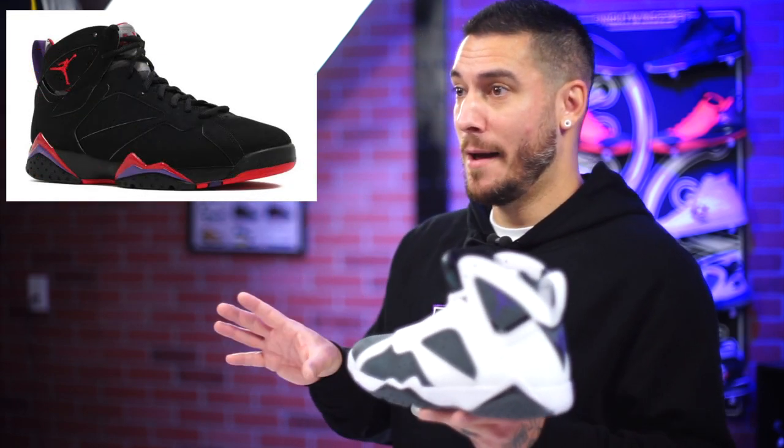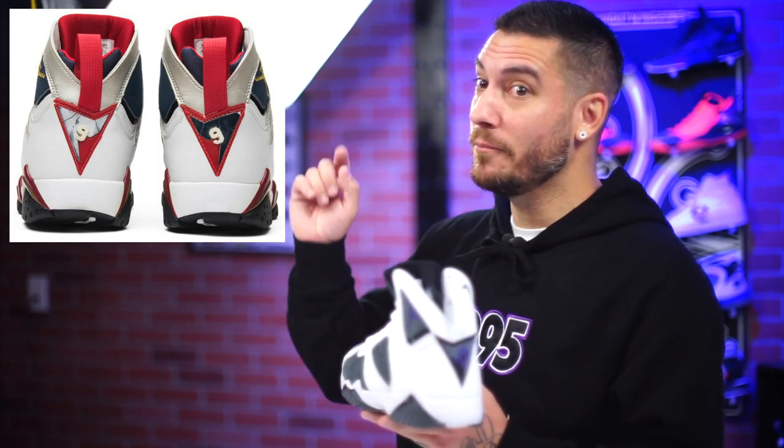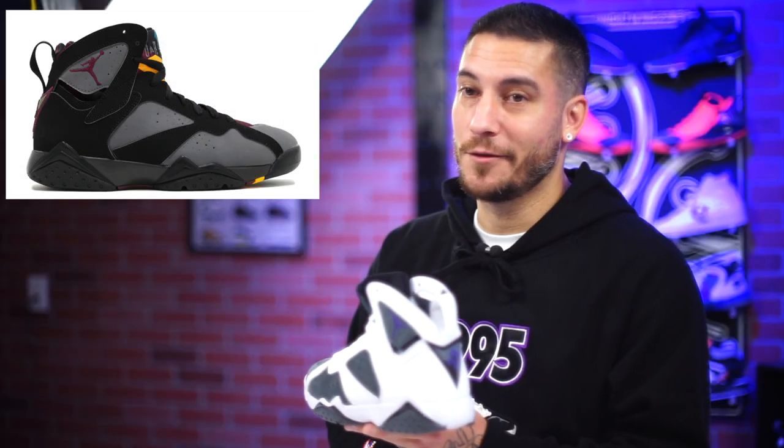The original colorways of the Air Jordan 7 consisted of the Cardinal 7s, which is a fan favorite. There was the Raptor - though there was no Raptor team at that time. Then there was the Olympic 7, which had a number 9 on the back instead of 23 because of the Dream Team USA. Then there was the Hare 7, which is my favorite of the original lineup, as well as the Bordeaux 7.